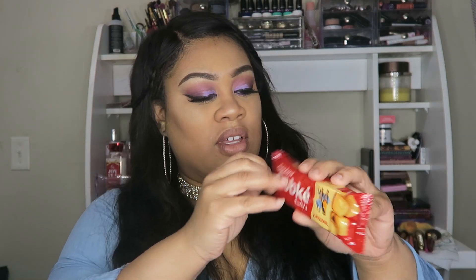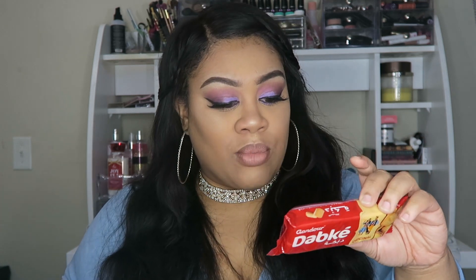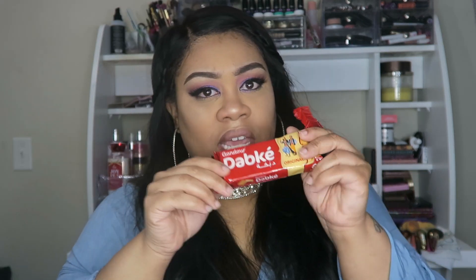Next we have these Grandora Debec Originals — they look like little cookie snacks. I'm gonna try to scan this one as well. This is from Lebanon! It looks like a little cookie with a filling inside. The cookie part isn't that sweet but the filling is really nice. It's kind of crumbly but this is really good — go ahead Lebanon!